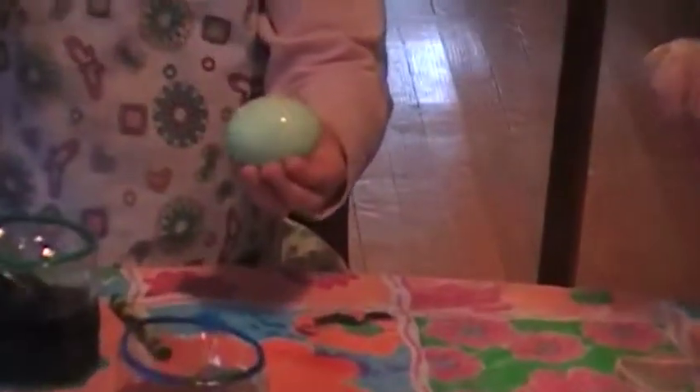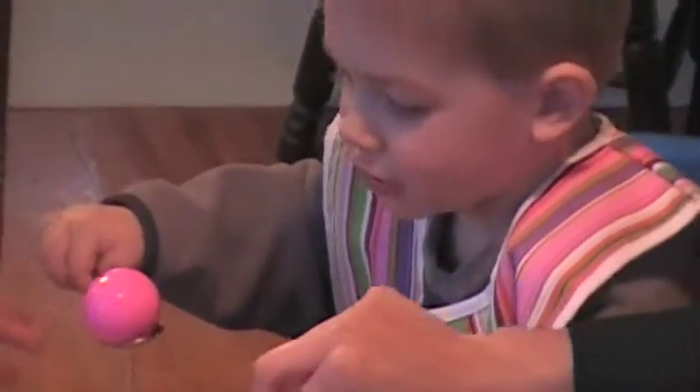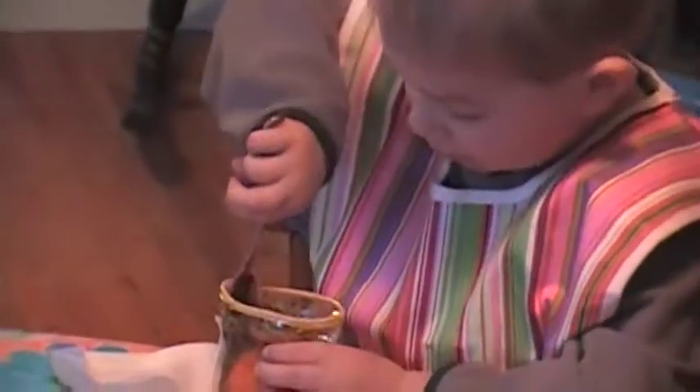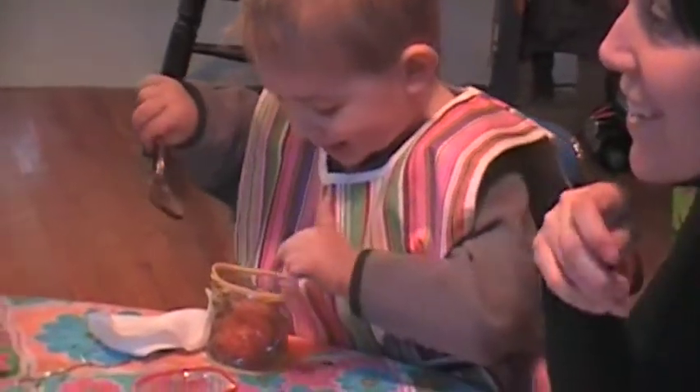Maybe you could save that one for me. I'm making this for Jack. Jack, look at your beautiful pink. Jack's picking one. Yellow. He'll be good, you know what — the turnt eggs.